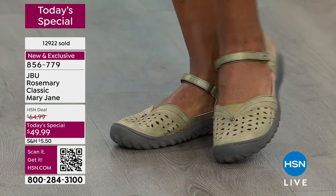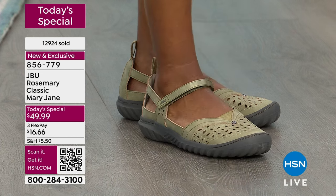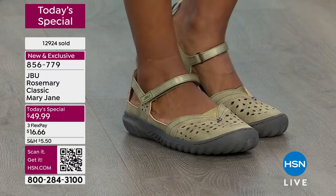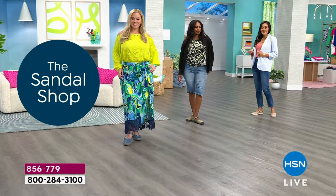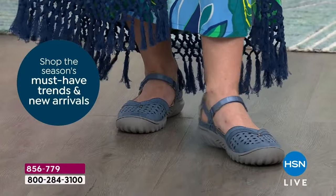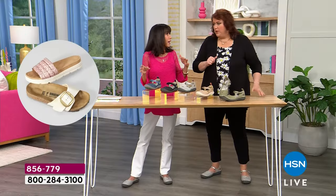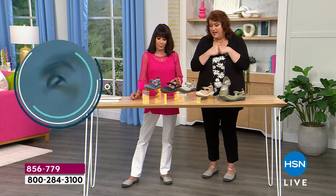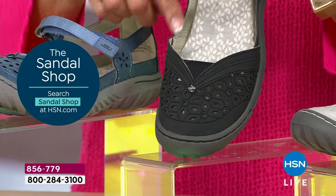You are buying this today for just $16.67 on three flex pay payments on any credit card without any interest whatsoever. This is exclusive to HSN — you cannot find the Rosemary in any store. It's been incredibly popular all day. There's only one more show after this, so this is the hour — if you'd like it, come in and give it a try.